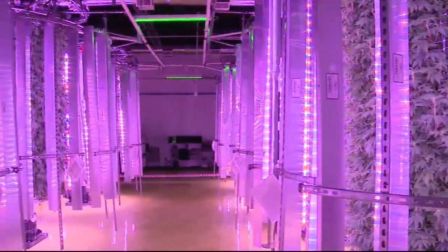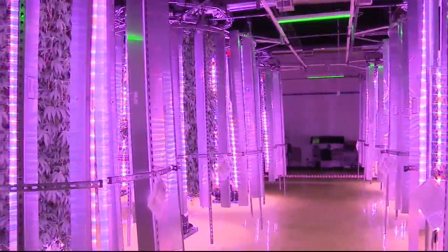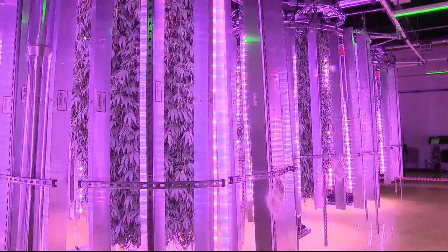It recycles the water throughout to save 90% of the runoff waste and, of course, maximizing the space. From seed to sell will take about two months exactly to harvest right now.